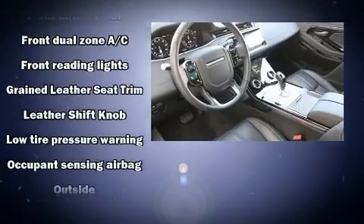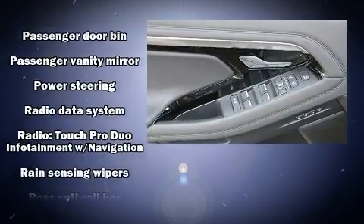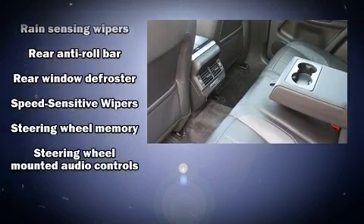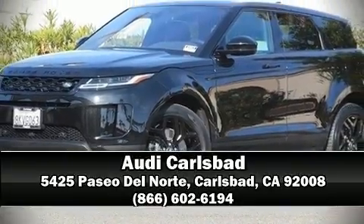Additional features include heated door mirrors, a power liftgate, and leather upholstery. With side curtain airbags supplementing the rest of the safety network, you can be assured that you and your passengers will experience top-tier protection. Stop by our dealership or give us a call for more information.